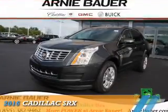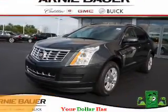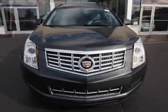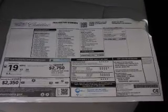Presenting the 2016 Cadillac SRX. It's powered by front-wheel drive, a 3.6-liter, 6-cylinder engine, and a 6-speed automatic transmission. The features include an alarm system,